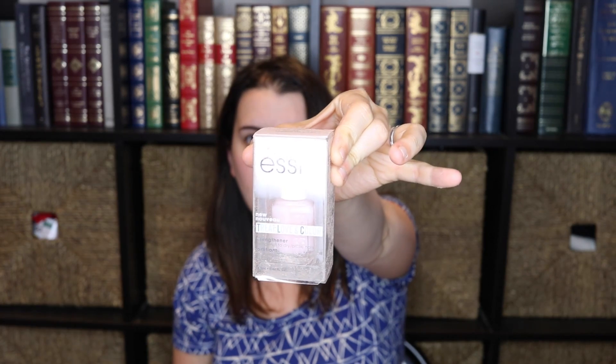Next is a new Essie nail polish. After I show you guys what's in my box, I'm gonna read you the full list of samples that you might get offered on Tuesday. There is also a Pantene Dreamcare shampoo.